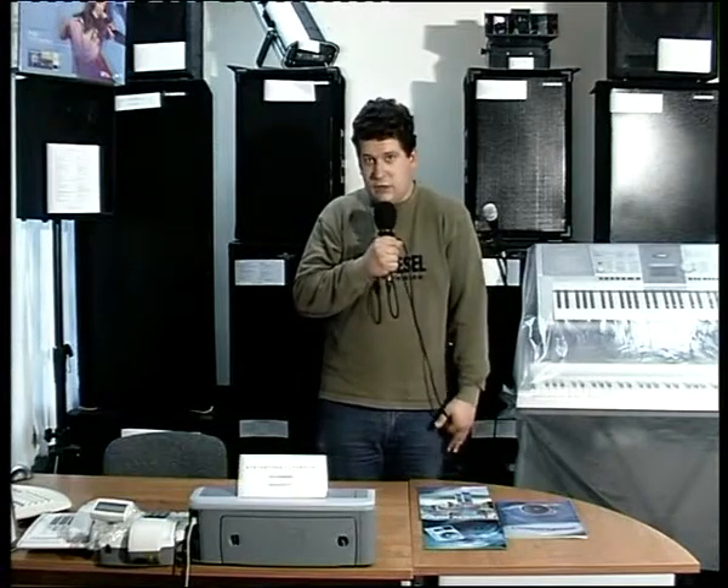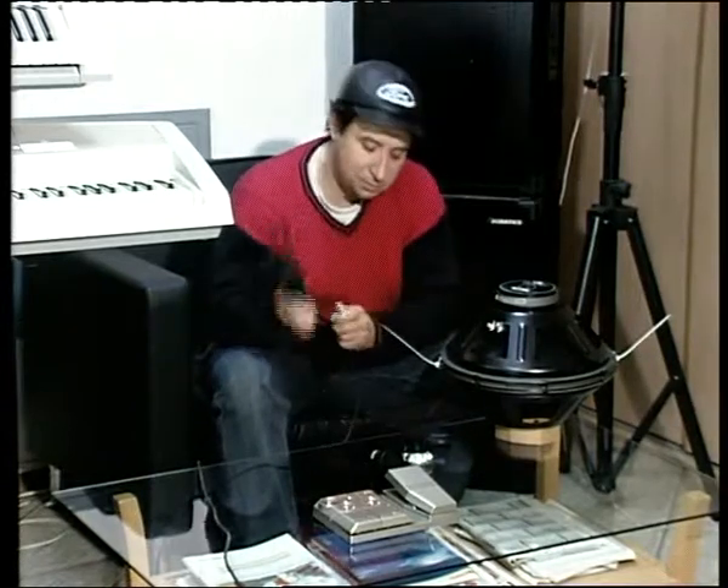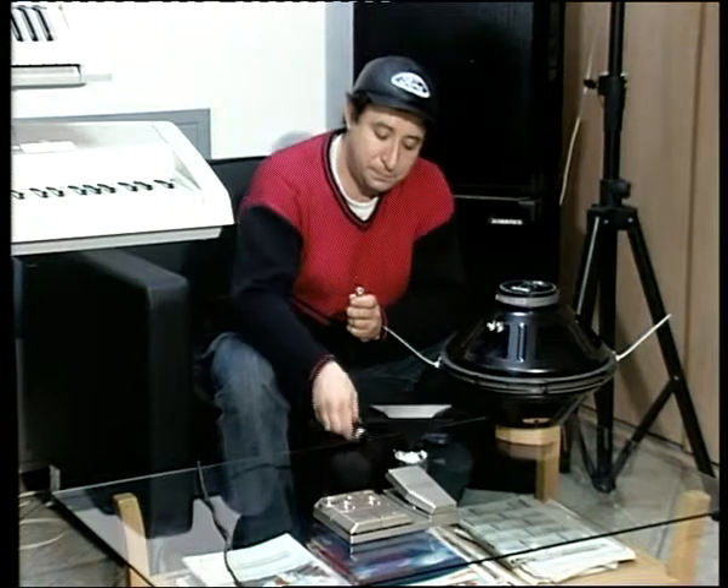Чистота звука, который вы можете найти в ProSound. И всё это на Ленина 47. Ну и на сегодня последний чистый эксперимент от ProSound и от всех тех организаций, которые располагаются здесь, на Ленина 47. Можете сами оценить чистоту звучания нашего старого микрофона и абсолютно нового микрофона Jennian Shu — стоимостью, кстати, 820 рублей.